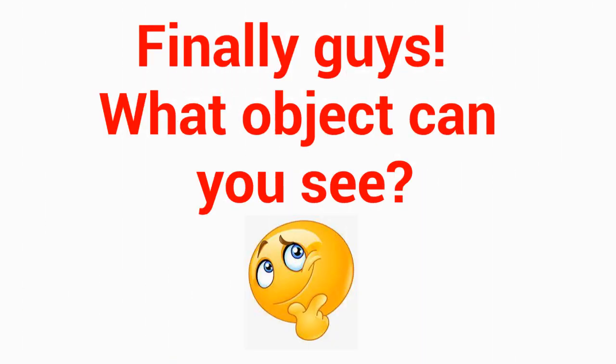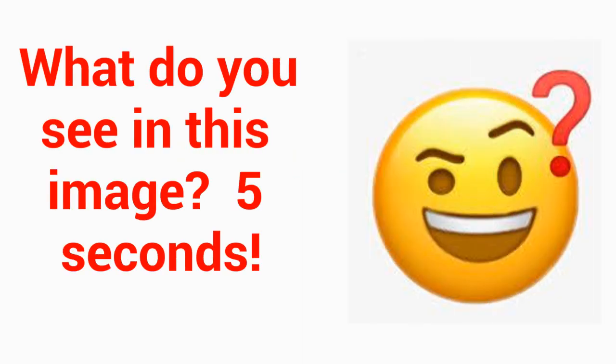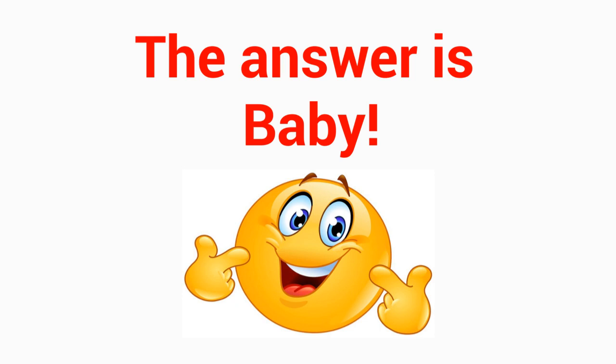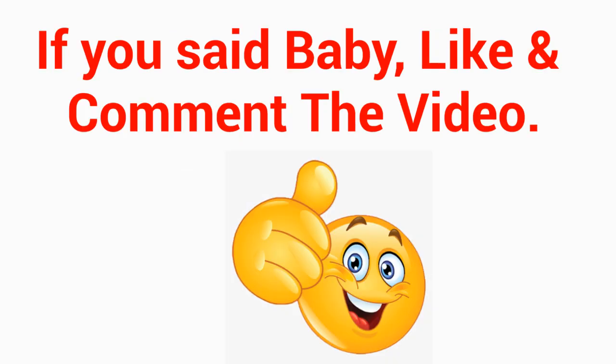Finally guys, what object can you see? Level 4 — do you see it in this image? 5 seconds. The answer is baby. If you said baby, like and comment the video.